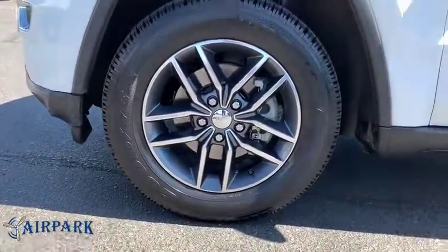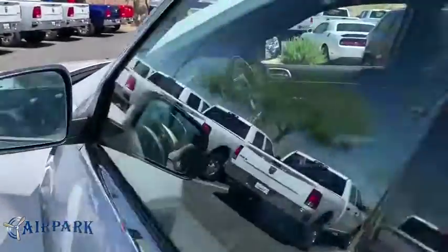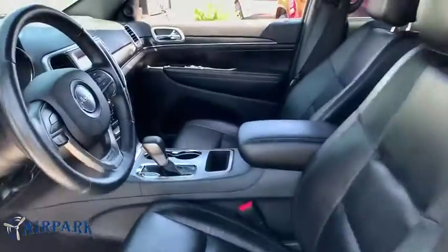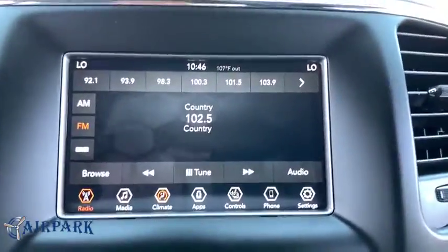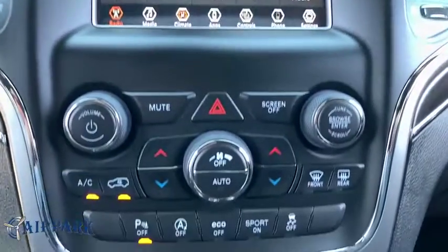Universal garage door opener, trip computer, heated front seats, fog lights, electronic stability control, heated steering wheel, power windows, security system, compass, rear window defroster, panic alarm. This vehicle offers reliability and good looks at a great price.